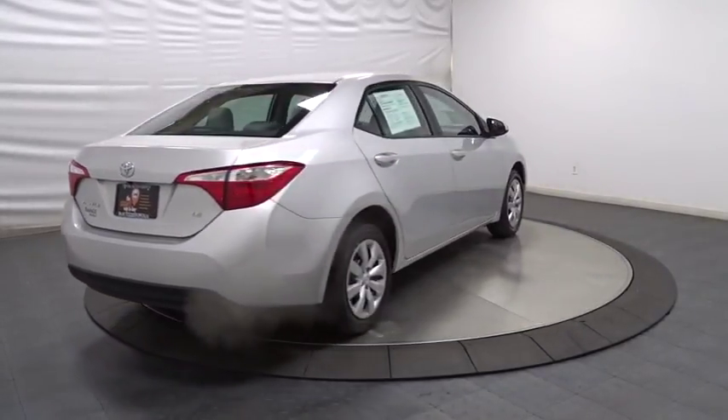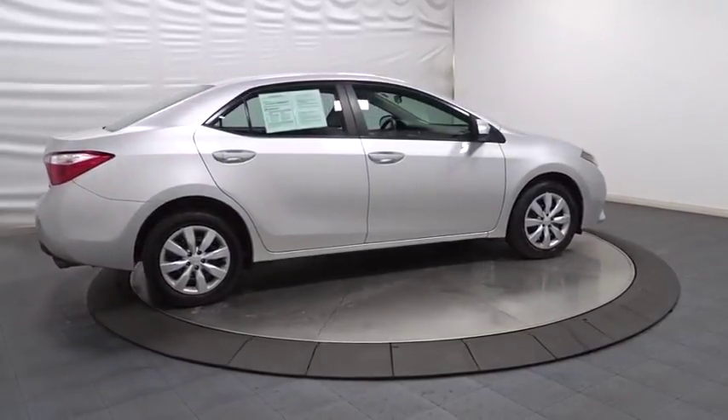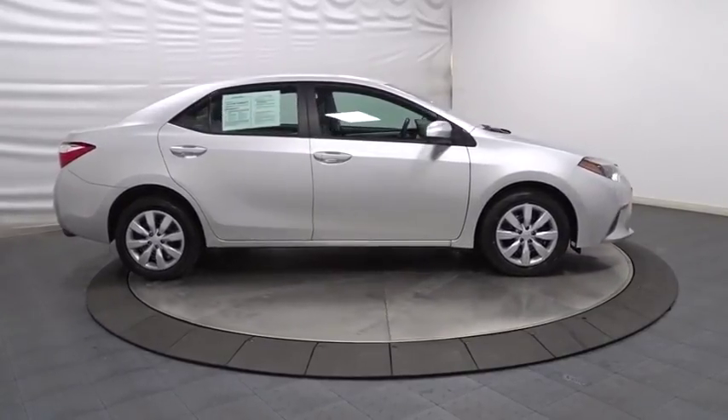Day and night rear view mirror, automatic air conditioning, engine immobilizer, body color door handles, low tire pressure warning, power rear window sunshade.